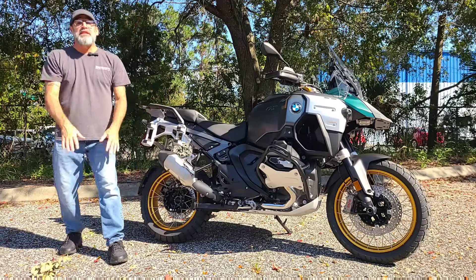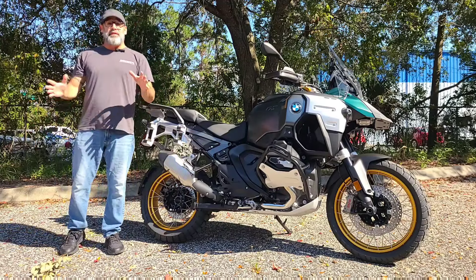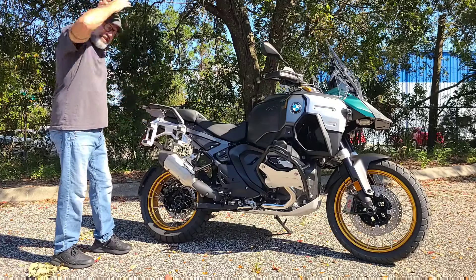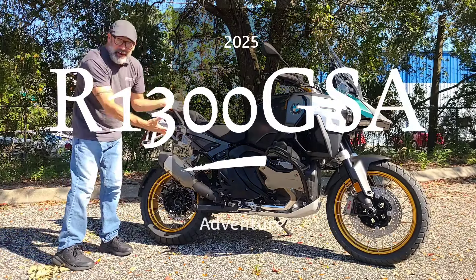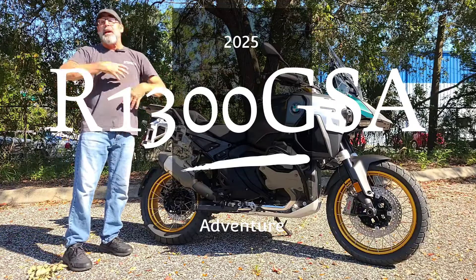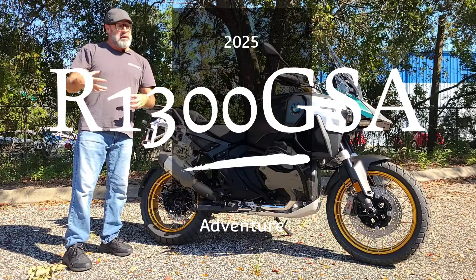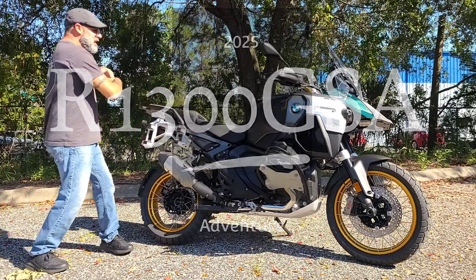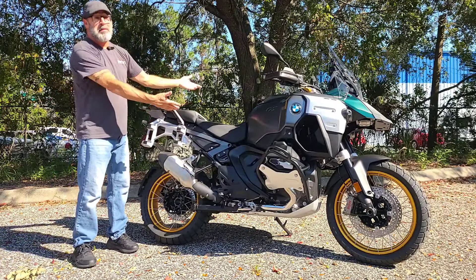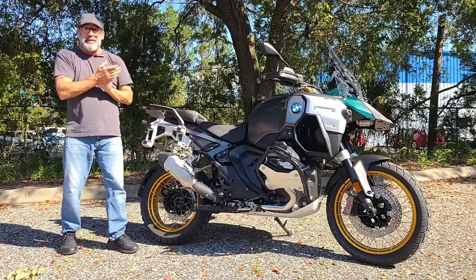What's going on y'all? It's your boy Dennis down here at BMW Motorcycles of Jacksonville with the new model spotlight today. Guys, check it out — look what we finally got. It's the brand new, highly anticipated BMW R1300 GS Adventure. That's right guys, finally the GSA has come to play. Let's check this thing out, shall we?